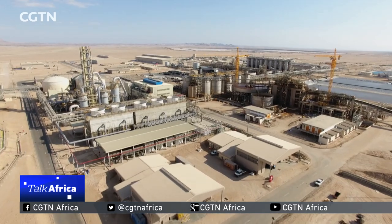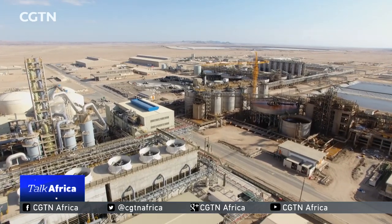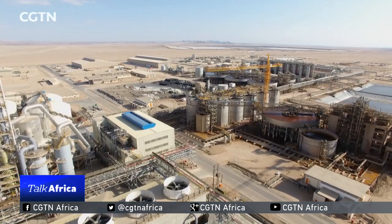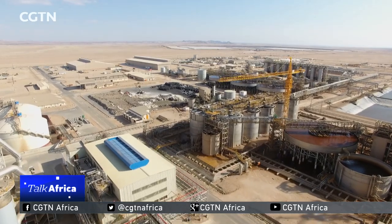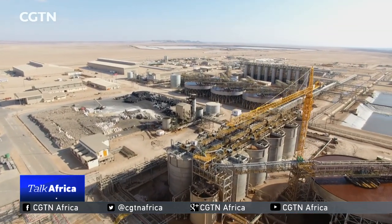Swakop Uranium is the single biggest industrial investment in Africa. In the local environment, people call Swakop Uranium an iconic project in both Namibia and the whole African continent in terms of its size and its impact in the industry. One Namibia state-owned mining company owns 10 percent of the share of this project, and the other 90 percent belongs to Chinese investors — one is CGMPC, another is the China Africa Fund.